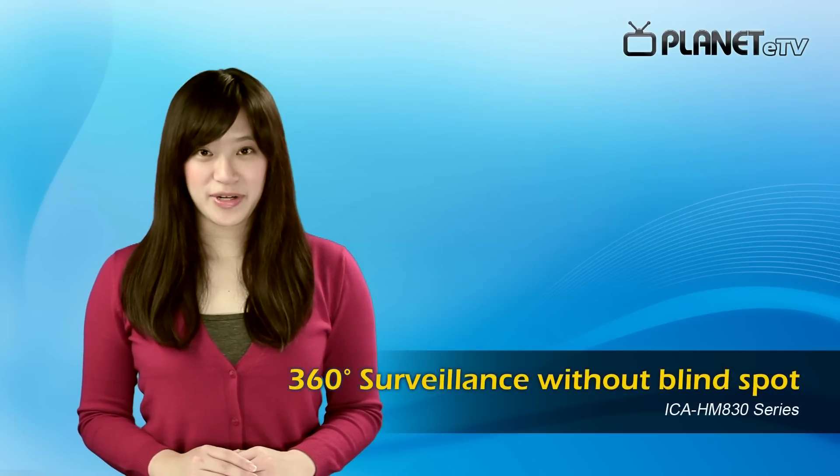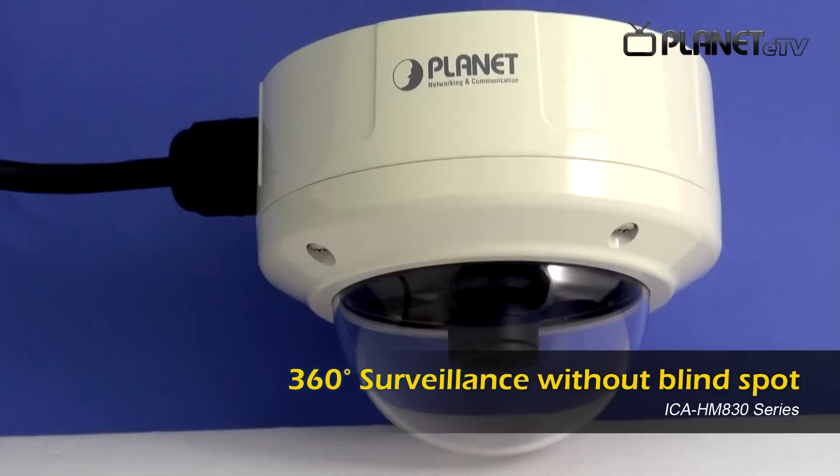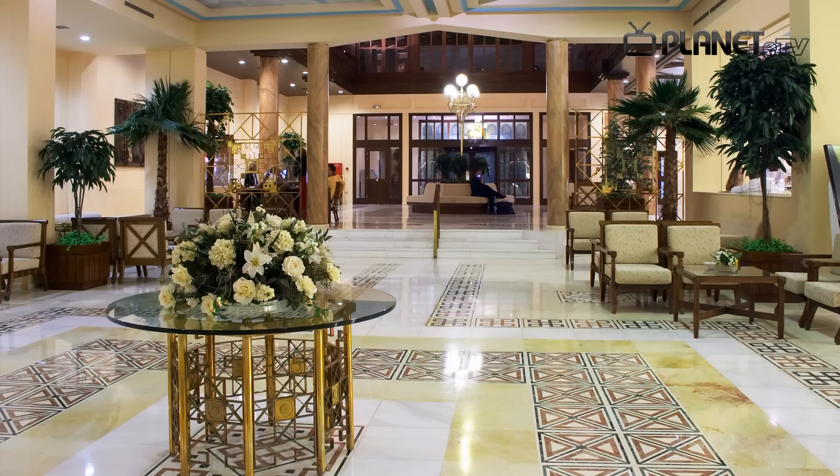Designed with the unique fisheye lenses, Planet fisheye series features 360-degree panoramic wide-angle view without blind spot. It is the perfect choice for application in public areas, such as parking lots, shopping malls, lobby, and so on.